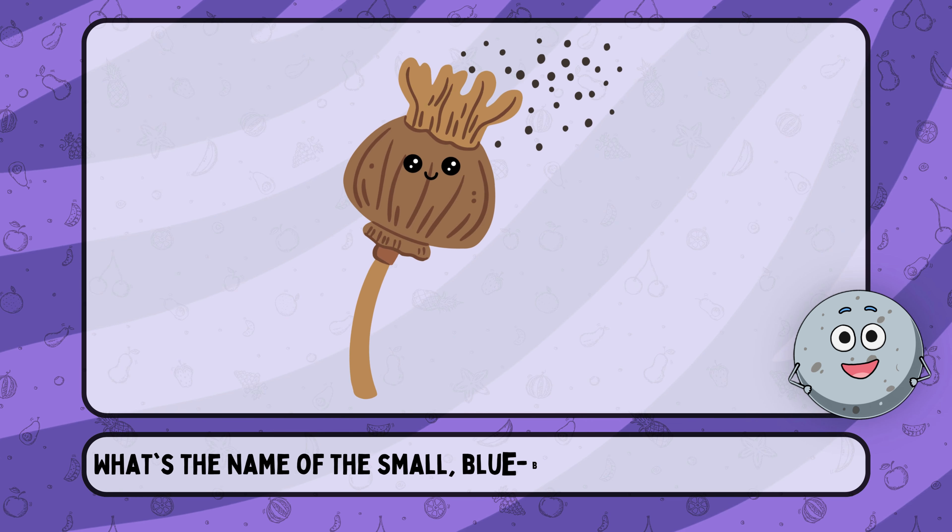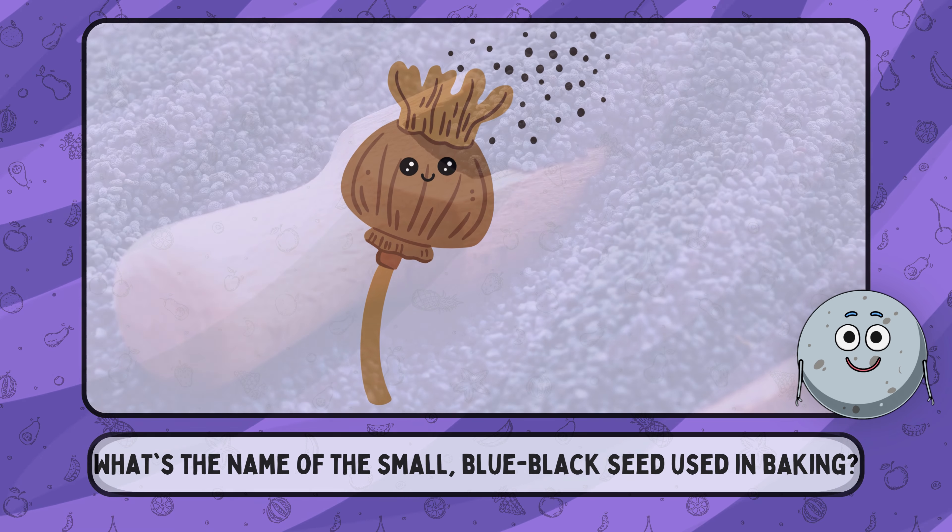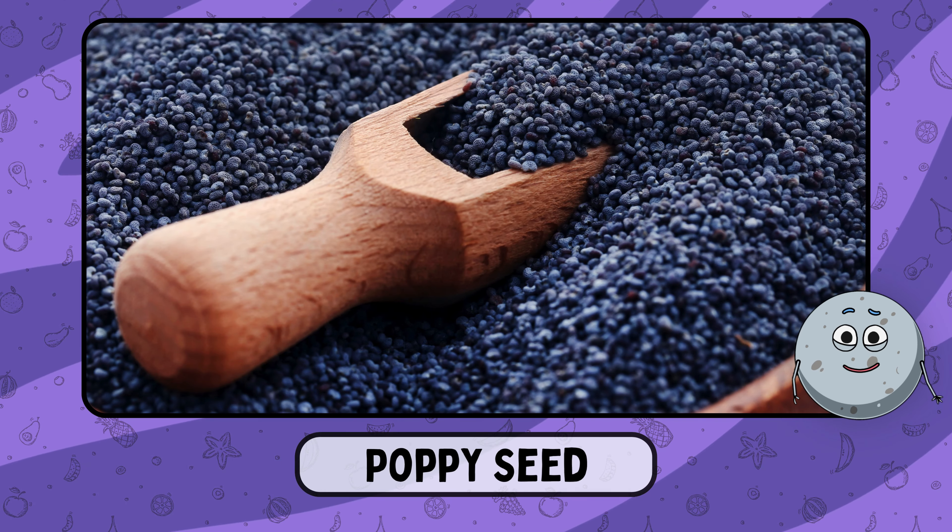What's the name of the small, blue-black seed used in baking? This is poppy seed.